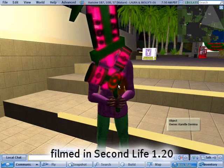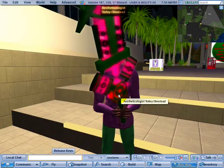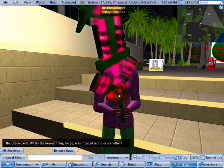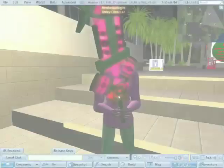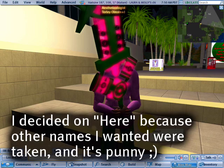Friendly greetings. This is Torley Linden, and behind my rather large sword — it's nicknamed the Slop Chopper — because it helps me work more efficiently. It's symbolic for progress and change. Today, I'd like to give you a tour of my island. It's called Here, as in you are here, and here's how you get here.